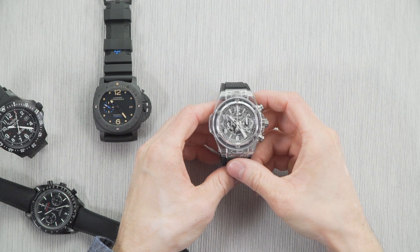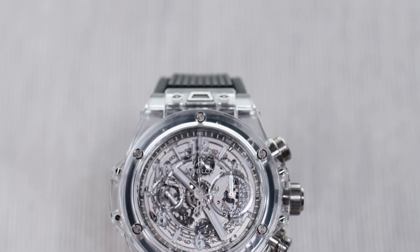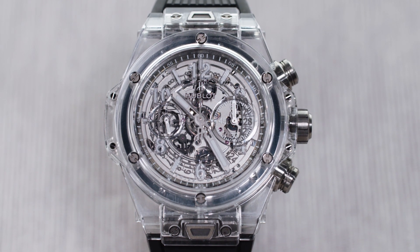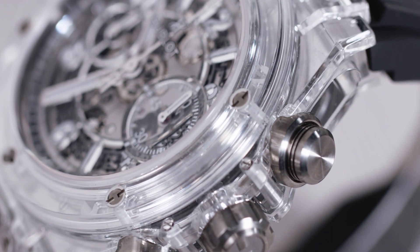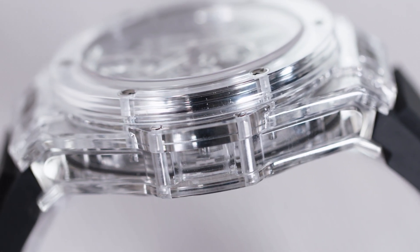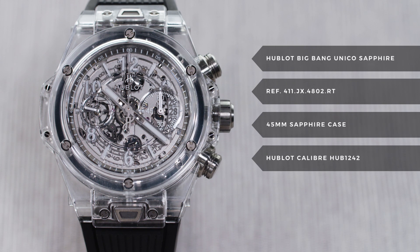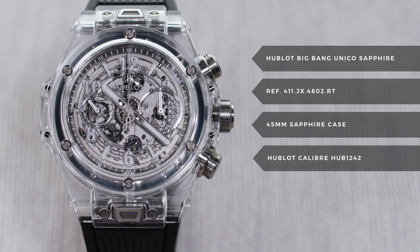Last up is the Hublot Big Bang Unico Sapphire. This is ridiculous in all the right ways — kind of like a chrome Lamborghini, you can't help but admire it for all that it is. This watch is cut from sapphire, the same material that your crystal is often made from, a material also known for being harder than ceramic, which is definitely going to be a challenge to work with. The additional parts on the watch are made from titanium. As with most watches on this list, a high-tech case wasn't enough.